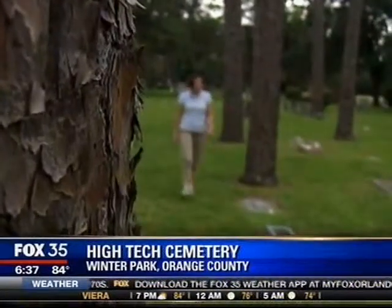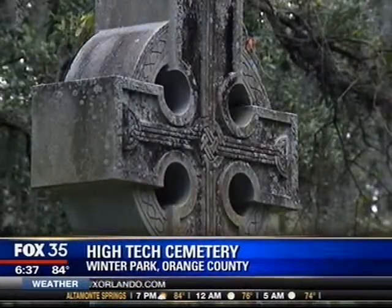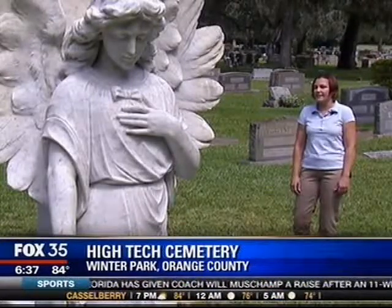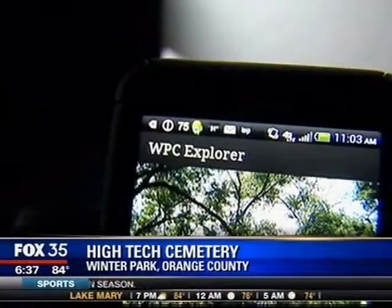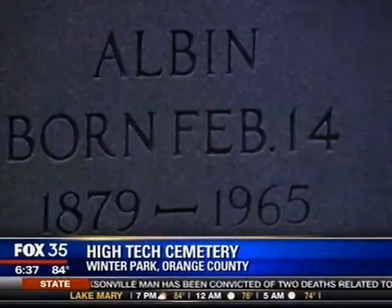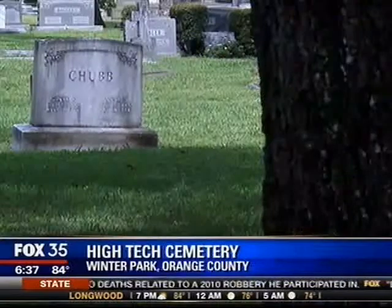So Bauman's bucking tradition, helping bring Winter Park into the 21st century with a new app centered on its cemeteries. It's designed as a way that families can locate a loved one in the cemetery if no one's here to show them where to go. The WPC Explorer app is pretty simple — enter a name and the app pulls up a map with the grave site's location and your location. It'll literally walk them to it.